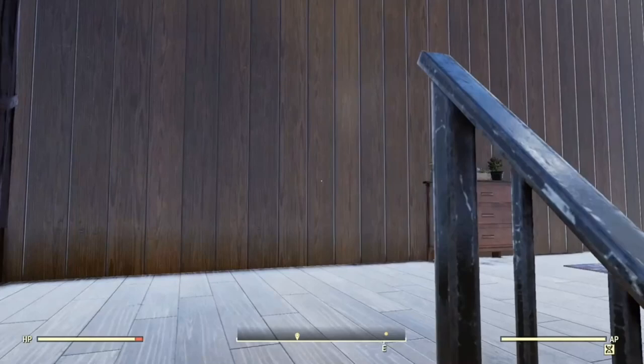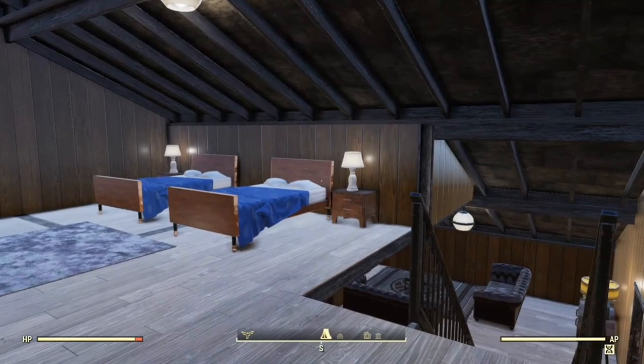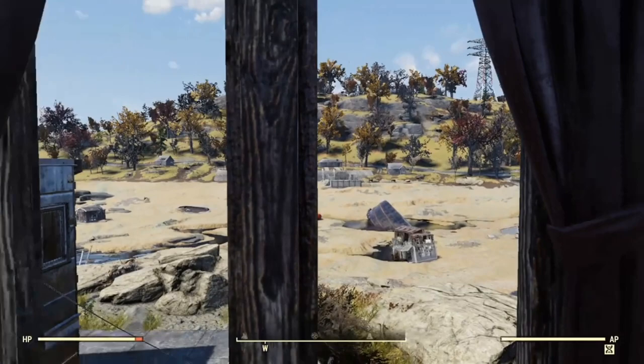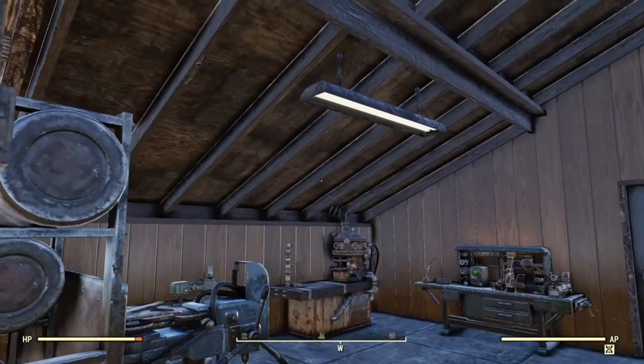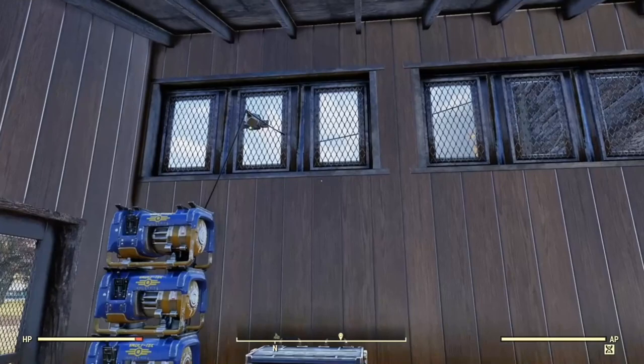Upstairs is the sleeping area. I used the wood paneling because every picture I looked at of ski lodge decor had this kind of wood paneling or wooden interior. There's a nice view over to New Gad from here, or to the dried up lake bed. There is still enough water there if you want to go collect water - there are large puddles and a little stream running through the middle.